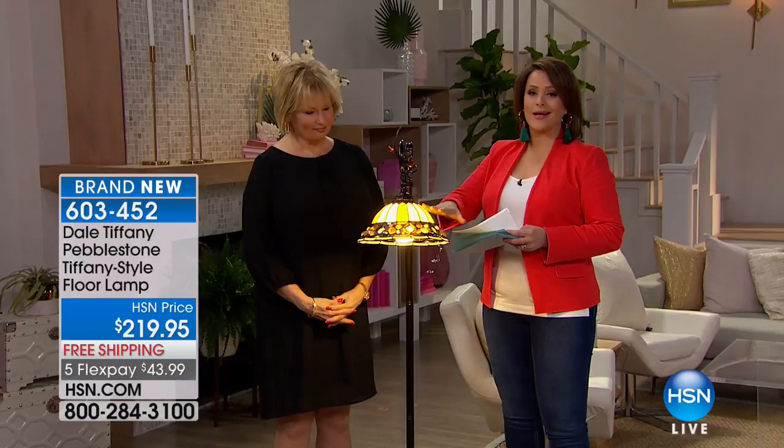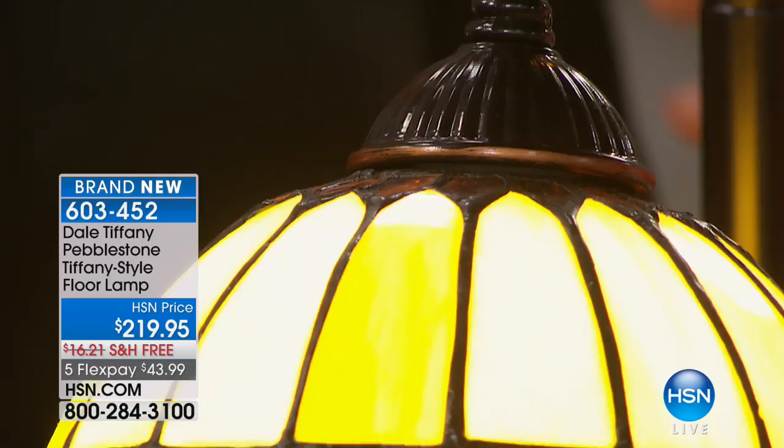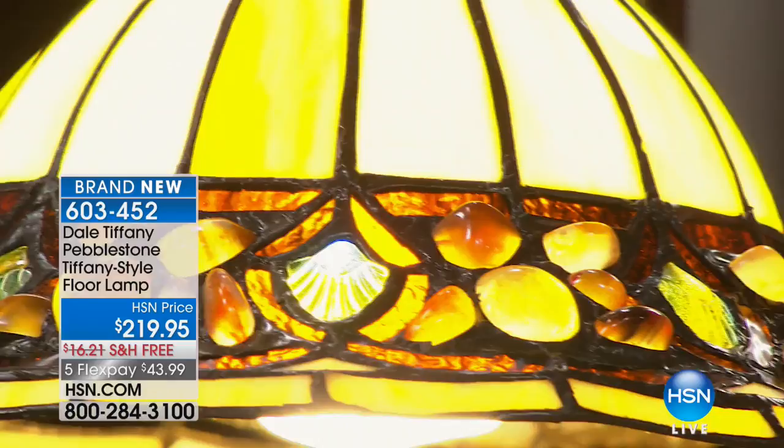You have spent your life traveling to art shows and glass shows, seeing what's in the market. Since the 1800s, people have marveled at these and wanted to accent their homes. Now we have these beautiful replicas and original creations from the Dale Tiffany Company to bring to the HSN customer.